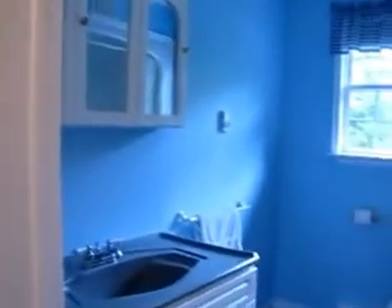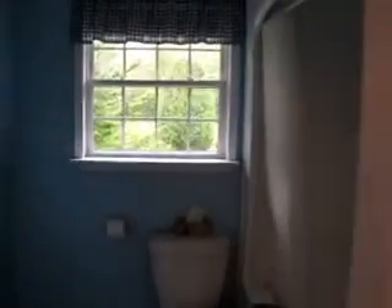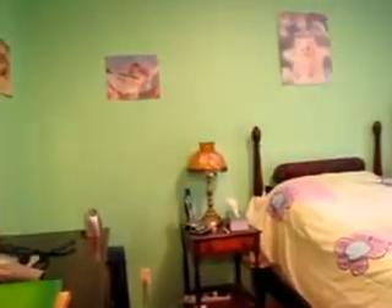We'll go upstairs. Bathroom to our right — a full bath with a three-piece tub kit, and it is a jacuzzi tub. There's a newer window in the bathroom as well. It's a two-bedroom upper level. Hardwood floors in the bedroom — it's a good size, about 14 by 14.